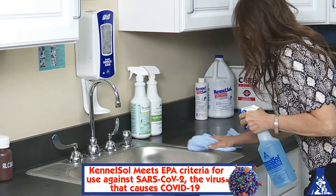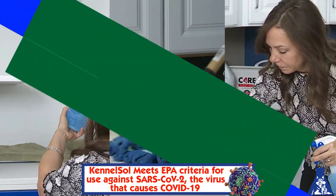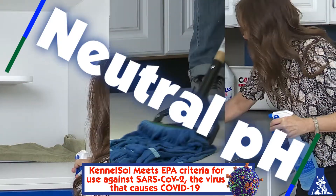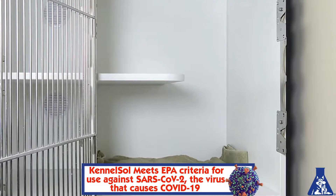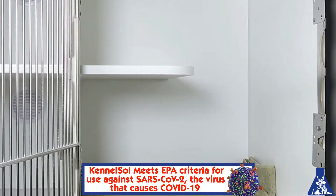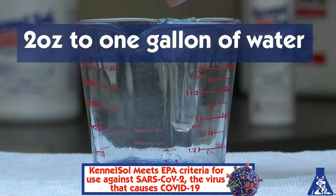Kennelsol is ideal for cleaning, disinfecting, and deodorizing. It's neutral pH, so it won't harm your infrastructure. It's safe and so easy to use — just spray and walk away, no rinsing needed. It's cost effective; a little goes a long way.